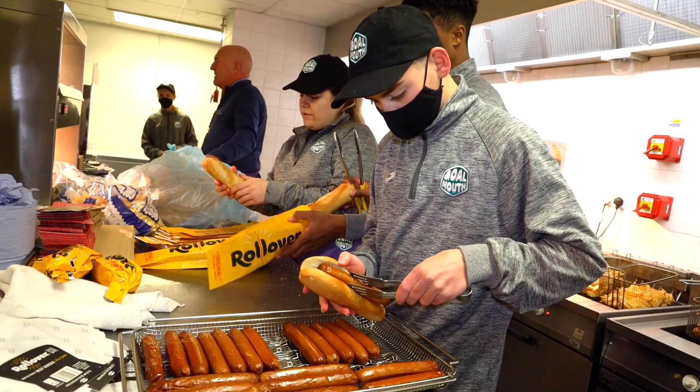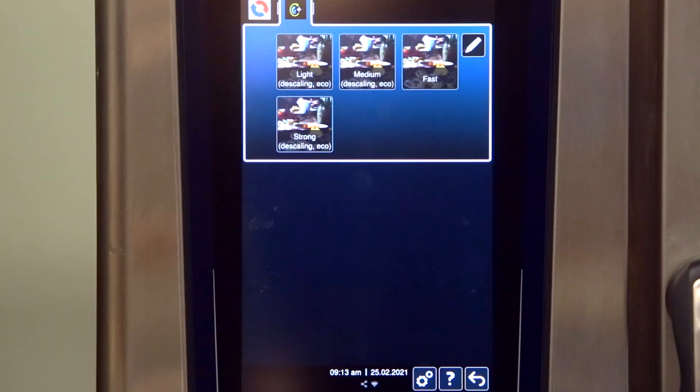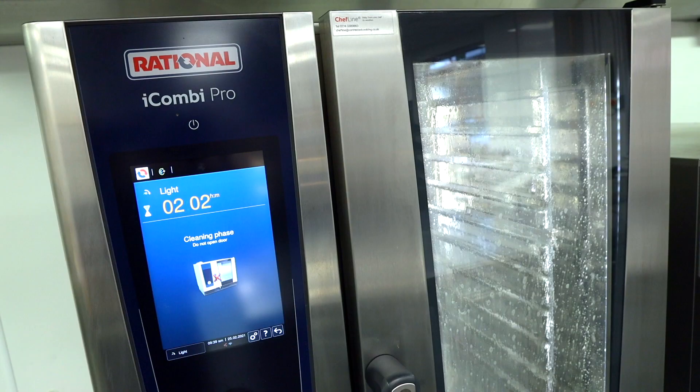We used to clean a dozen pieces of machinery in each kiosk. Now we've got the iCare system in the iCombi Pro. We load it with tablets, we push the button and we've got every iCombi Pro brand spanking new ready to go again.